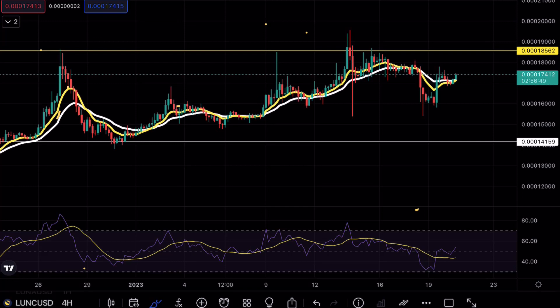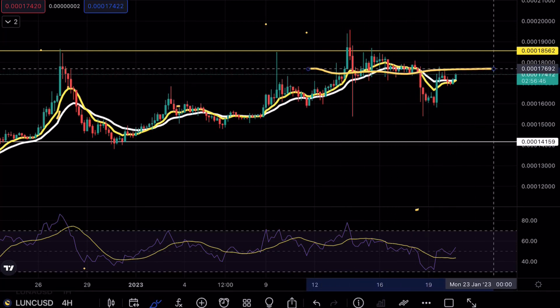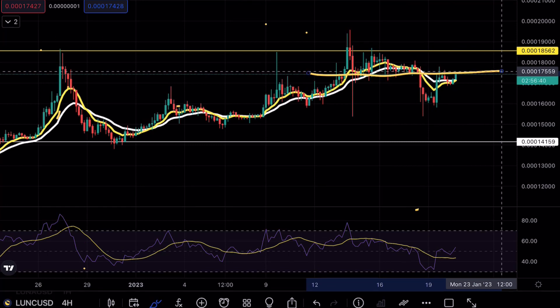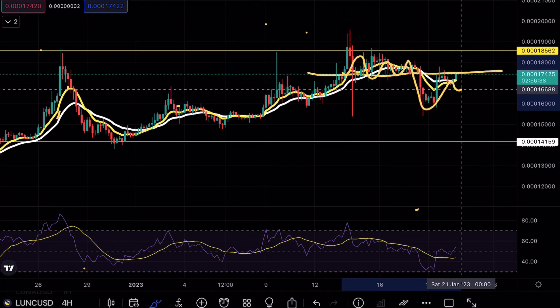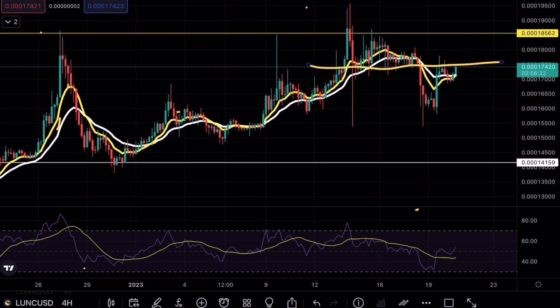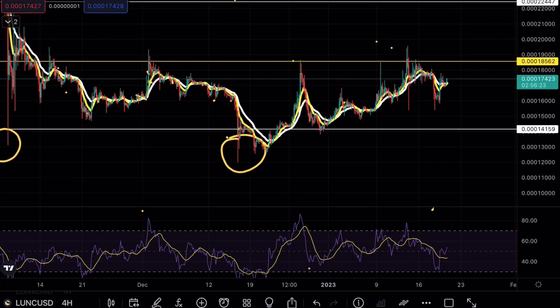As you guys can see, yesterday we were testing a very crucial resistance point here at the 17 mark. This area acted as a strong resistance point — old support becomes new resistance. As of right now, we are looking for a possible breakout on this formation. Bitcoin and Ethereum have broken out from a massive move and we are expecting the altcoins to catch up, so we could actually see a stronger breakout on this 18 resistance point.